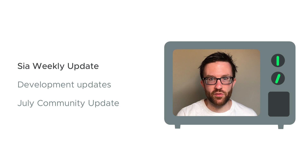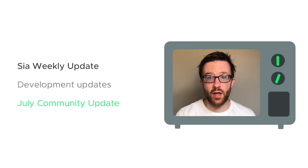Welcome back to SIA TV and your update for the week of July 29th. This time we're talking about development updates and info about the community update from July.